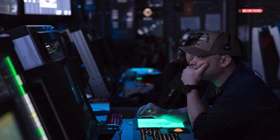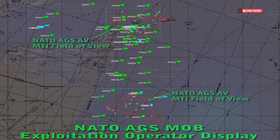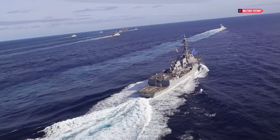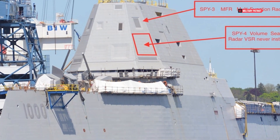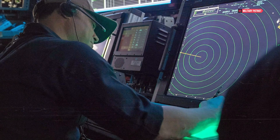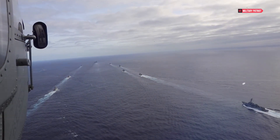Inside the USS Gerald R. Ford, a network of integrated warfare systems forms the backbone of its defensive capabilities. The ship is equipped with the Cooperative Engagement Capability, an advanced sensor networking system that allows the carrier to share sensor data seamlessly with other fleet units. This collaborative approach enhances situational awareness, enabling more effective defense against potential threats. Additionally, the Ford-class carriers feature the AN/SPY-3 and AN/SPY-4 active electronically scanned array (AESA) radars, providing 360-degree coverage for early detection and tracking of air and surface targets.